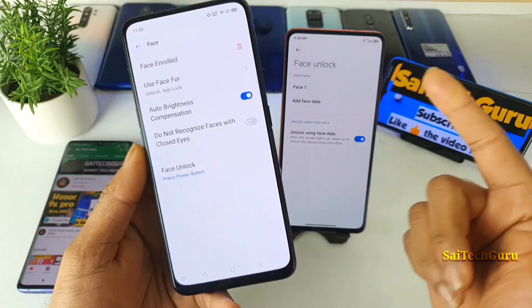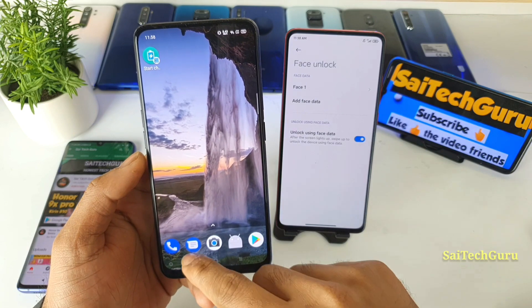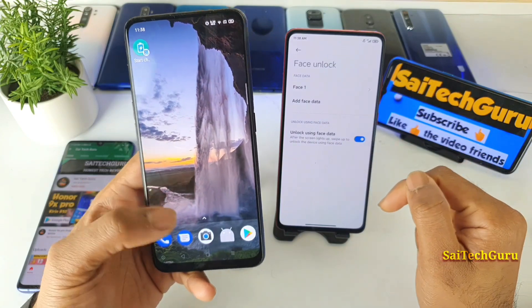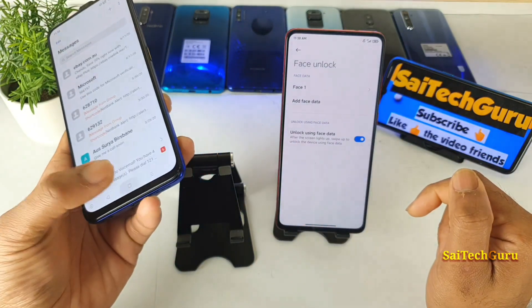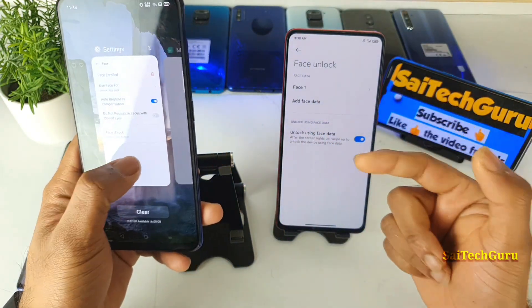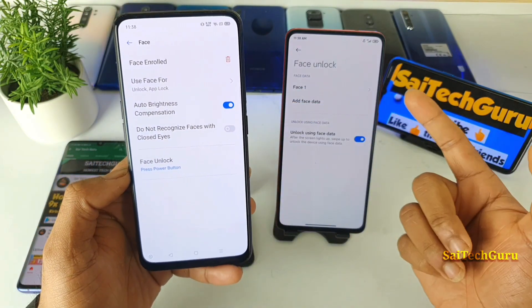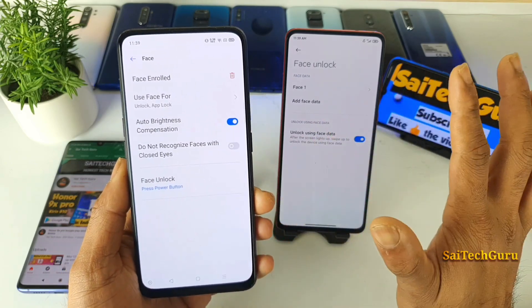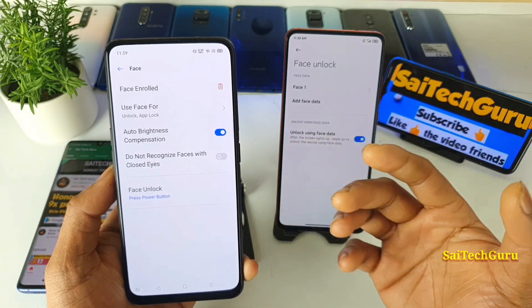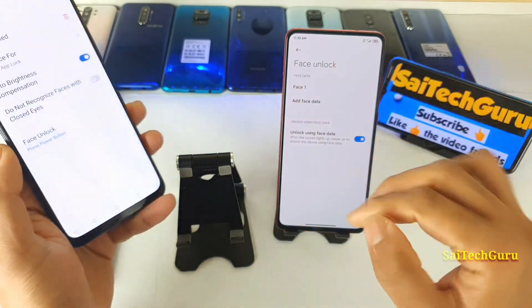For example, on the Realme X you can even lock individual applications using Face ID. I've put an app lock on the messaging app, and as soon as I open it the pop-up camera comes up very quickly — a great and fast way to use app lock. Another advantage is auto brightness compensation: under dark conditions the Realme X increases screen brightness for accurate Face ID results. There is no such option on the Redmi K20 Pro.